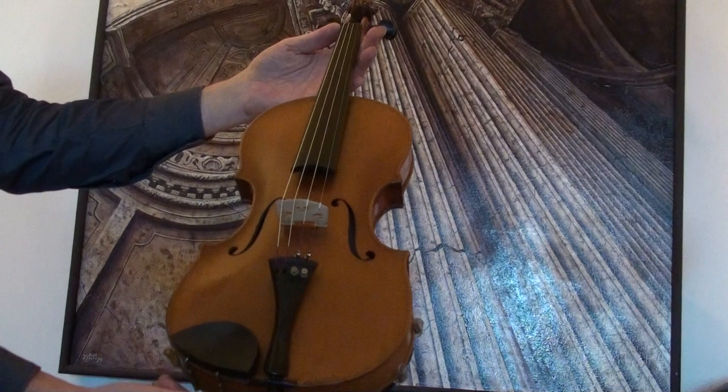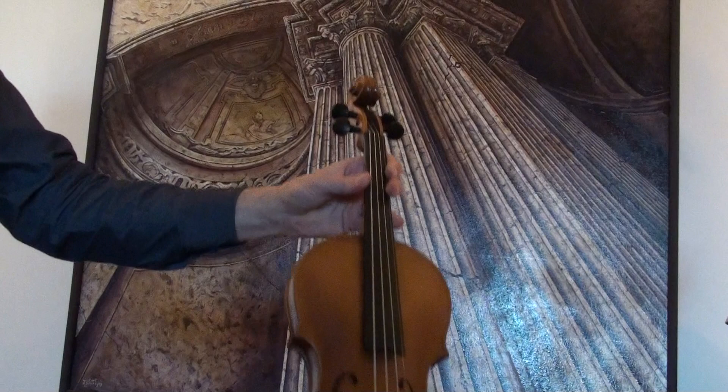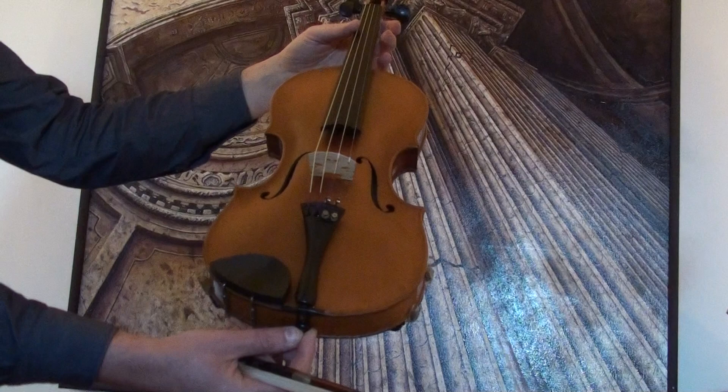In our workshop the violin received a new setup with new ebony pegs, an ebony chin rest and tailpiece, a newly fitted bridge and new strings.